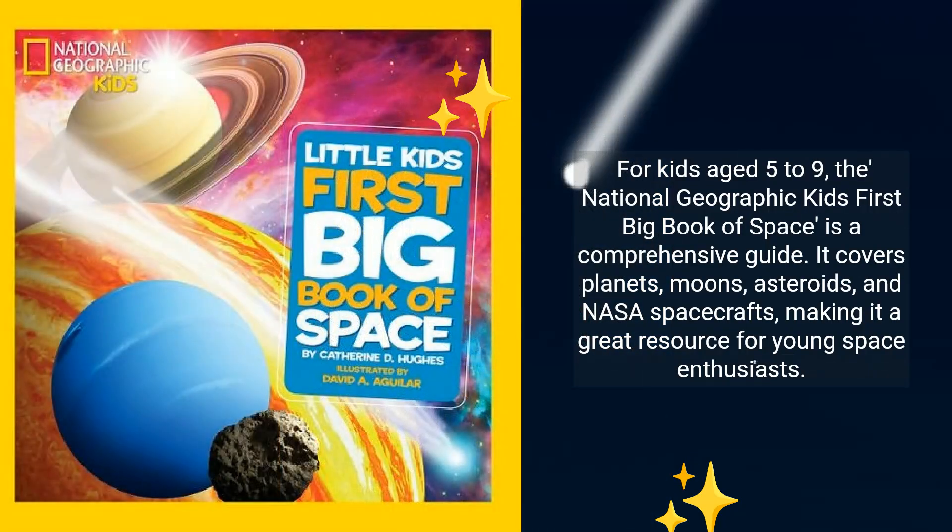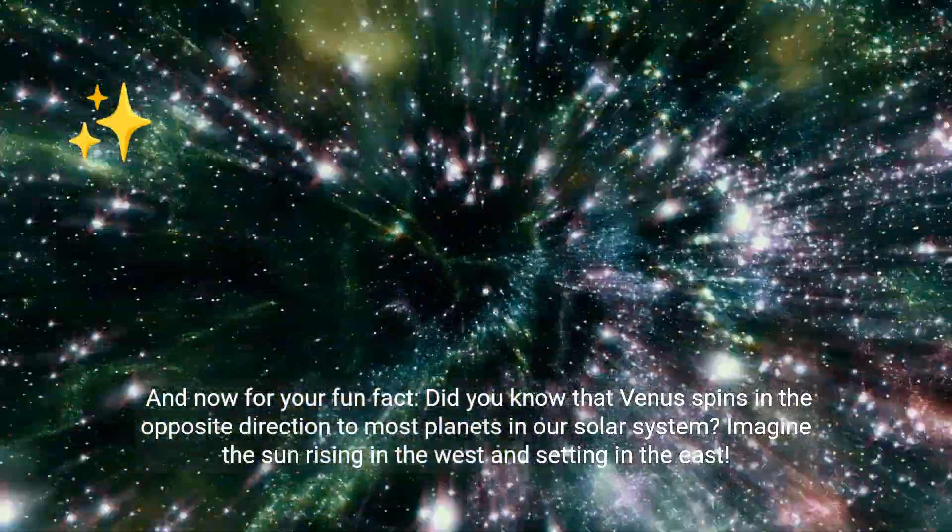For kids aged 5 to 9, the National Geographic First Big Book of Space is a comprehensive guide. It covers planets, moons, asteroids, and NASA spacecrafts, making it a great resource for young space enthusiasts. And now for your fun fact.